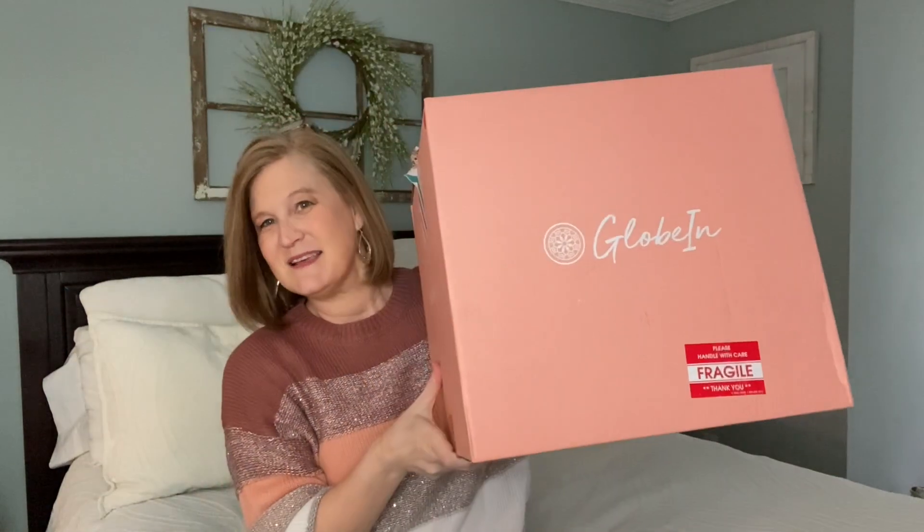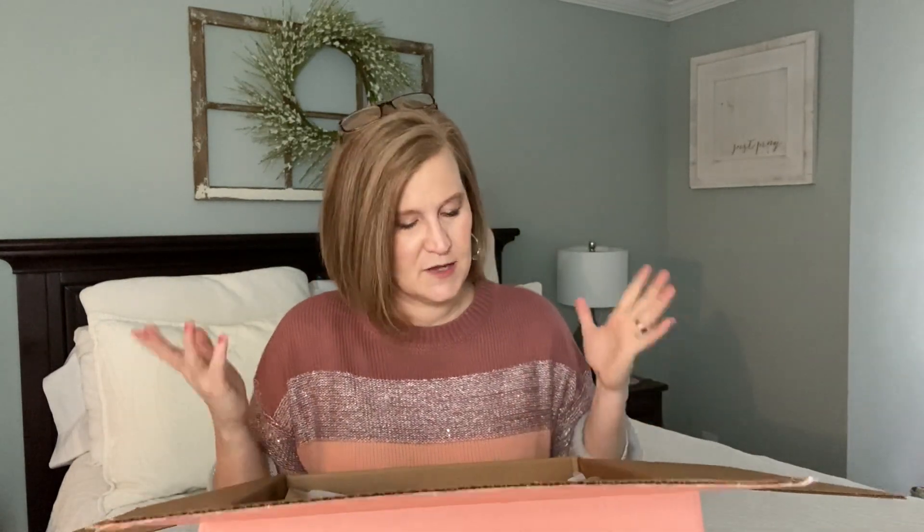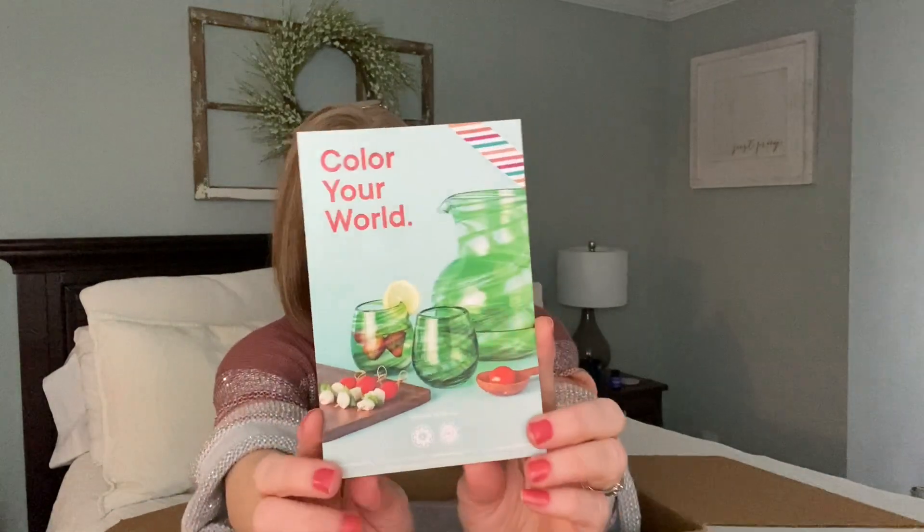Let's go ahead and open this box and see what's inside. I don't know which theme it is this month — they just kind of send me something good. If you're stopping by for the first time, my name is Christy and I'm so glad you're here! Please comment below if you're new and where you're from — that lets me know so I can welcome you personally. And go ahead and hit that subscribe button!